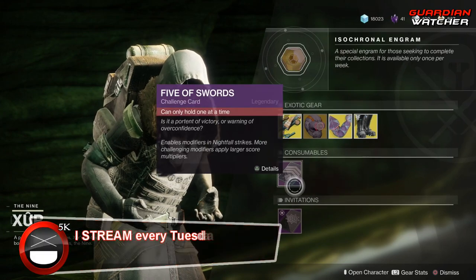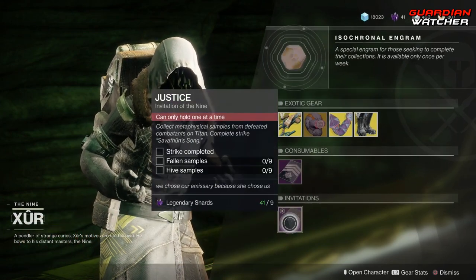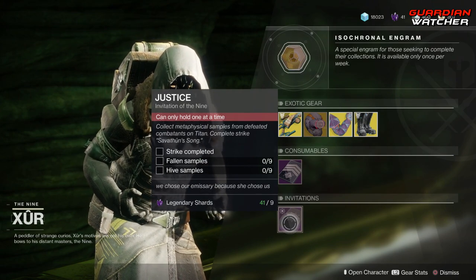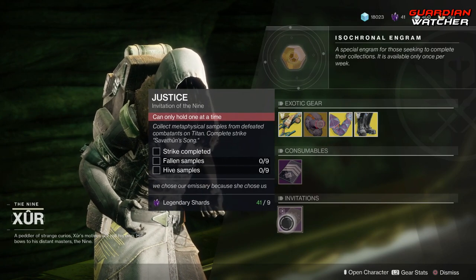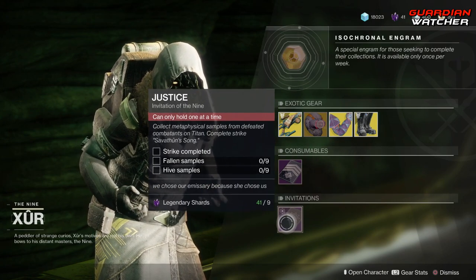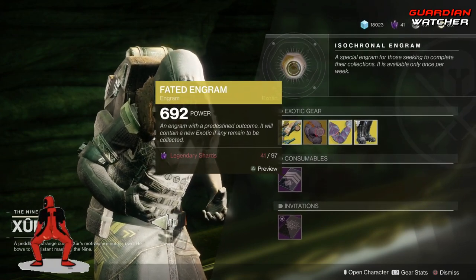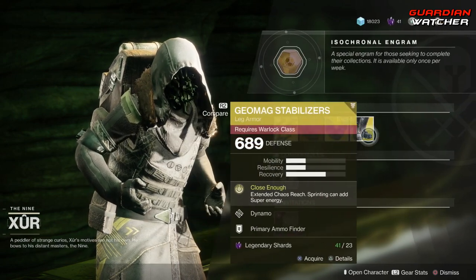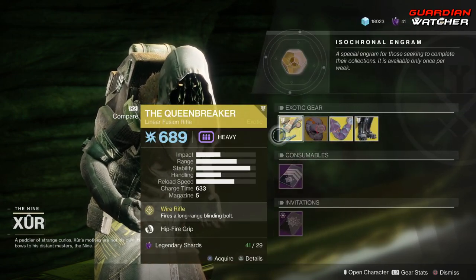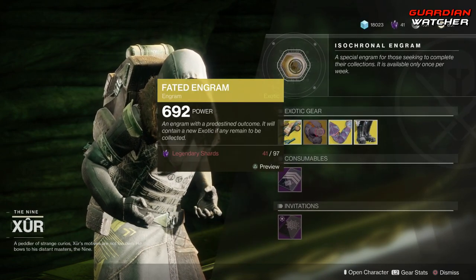Next, we do have your Consumables, which is Five of Swords — this gives you your Nightfall Challenge Card. And then we have your Invitations, and I don't even know if this still matters because I still haven't done this, so some people might have this one, some people might not. And last but not least, we have your Wonderful Fated Engram for 97 Legendary Shards. If you guys do not have one of these exotics, go ahead and pick them up, because you do have a chance to get one of these inside your Fated Engram if you do not already have it.